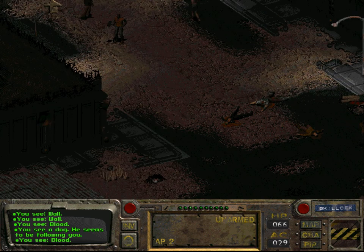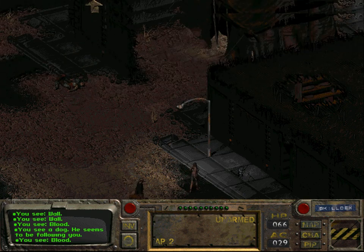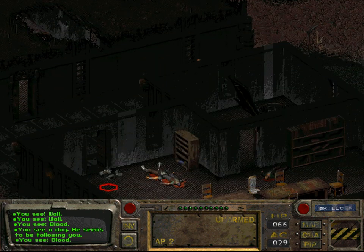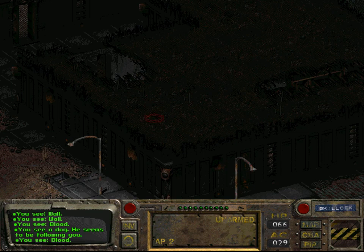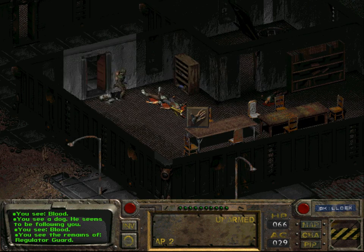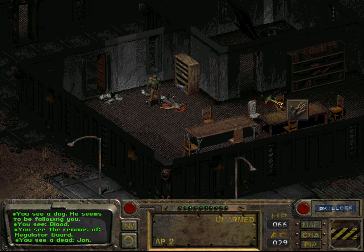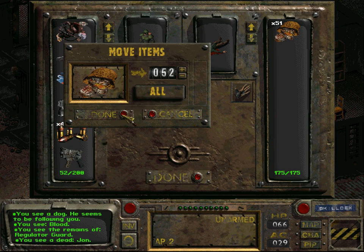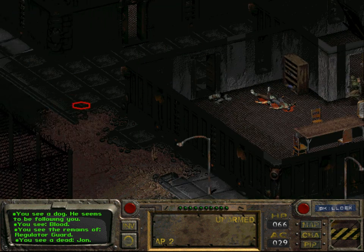Those are the bodies of the inhabitants that were killed by the Regulators, and the bodies of the Regulators themselves. There's the body of John Zimmerman - that's the Regulator guard - and the remains of John Zimmerman. He has some 52 bottle caps.